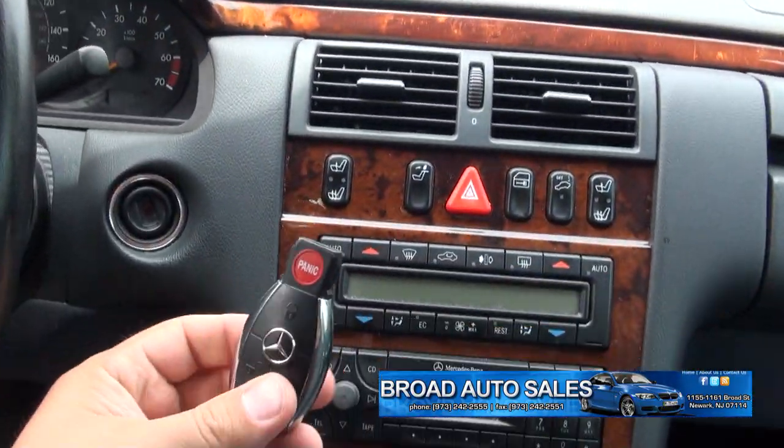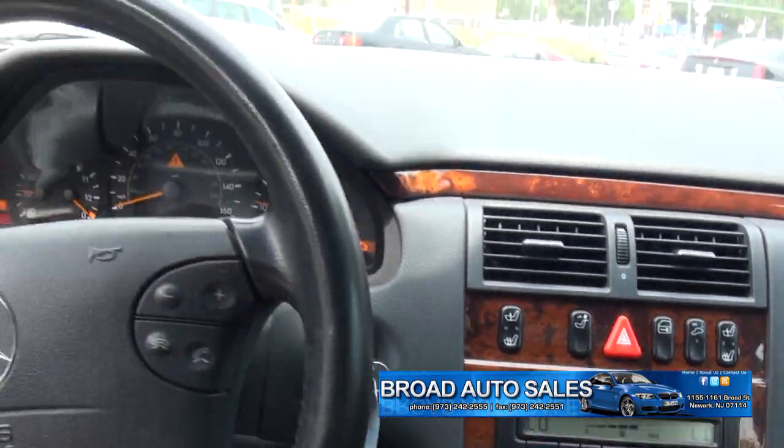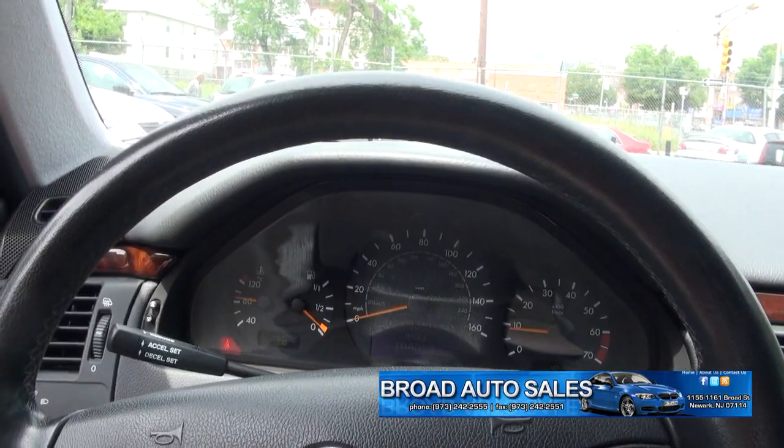The Mercedes floor mat is in there. Has the laser key. 109,000 miles.